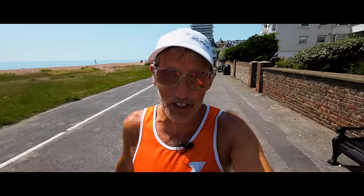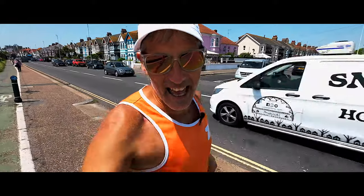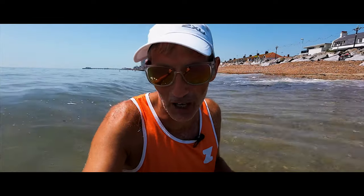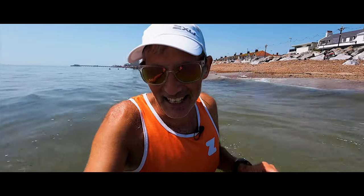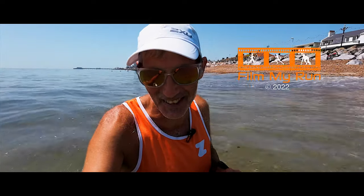So get yourself a head torch and get out there and do some nighttime trails! Next week on the Lakeland 100 training series we'll be looking at race-specific training — what training am I doing that's preparing me specifically for what I'll encounter on the Lakeland 100 mile race. That's it, take care until next time. Please do click the subscribe button and we'll see you on episode 9 of the Lakeland 100 training series. Bye-bye!